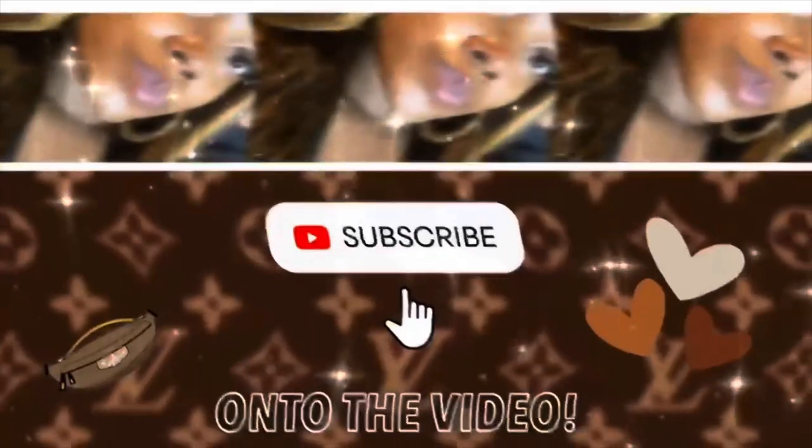Hey gems, welcome back to my channel! If you are new here and love facial and extraction videos, or are an esthetician or esty student, be sure to hit that subscribe and notification button so that you are notified every single time I upload a new video.